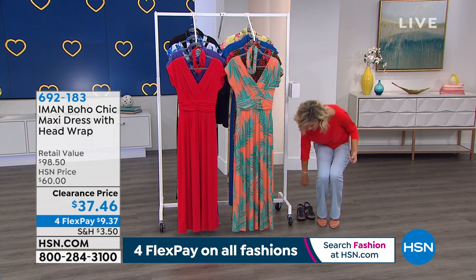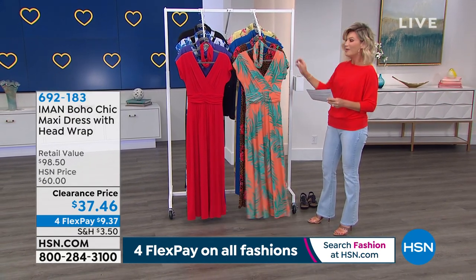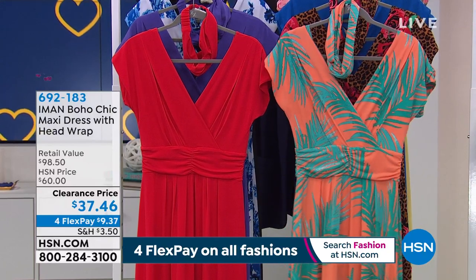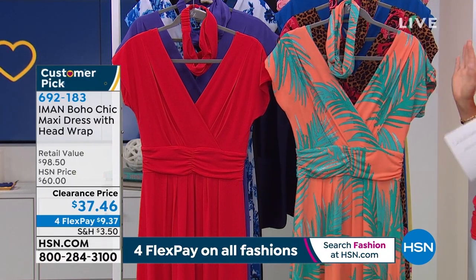If you can, pick up our Today Special. We just wanted to let you know that they're in the show and are available because they are very popular today because it's Fashion Thursdays. We're bringing to you all four FlexPay on all of our fashion, but we've got a little deal for everybody.